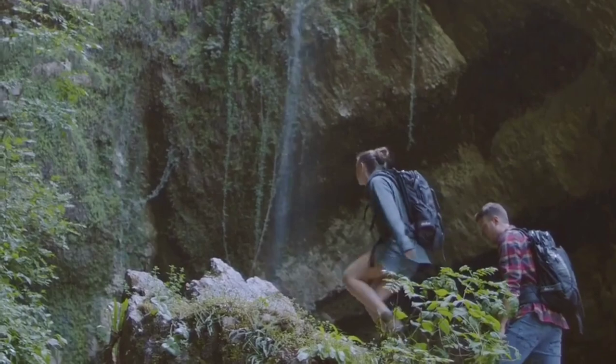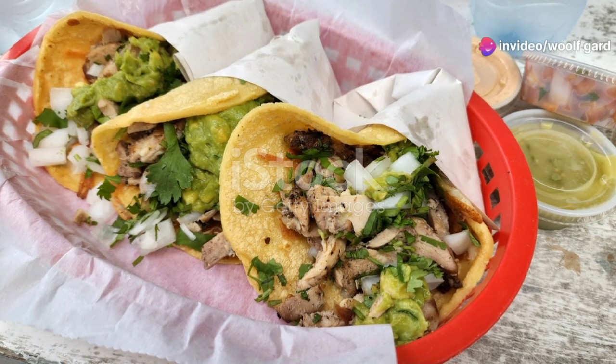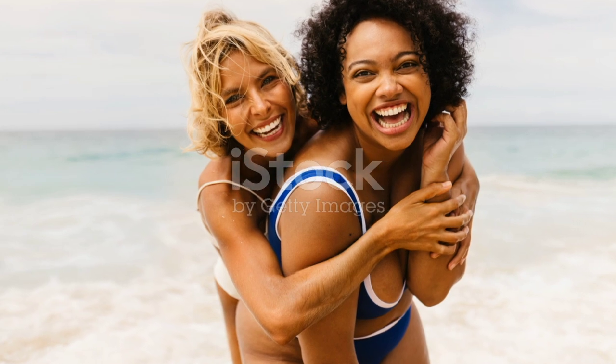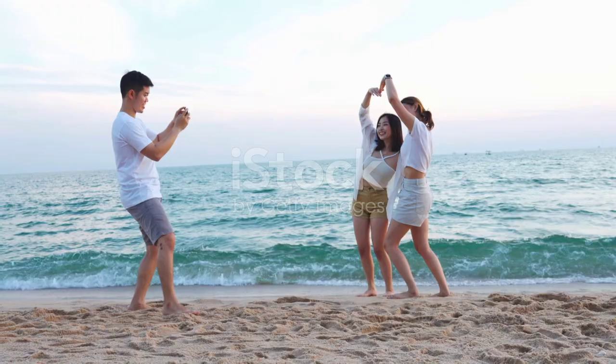Remember folks, San Diego is a gem packed with adventures at every turn. Whether it's the serene beaches, lush parks, delicious food, or vibrant nightlife, there's something here for every kind of traveler. So pack your bags, grab your camera, and get ready for an unforgettable journey in the beautiful city of San Diego.